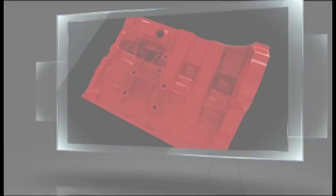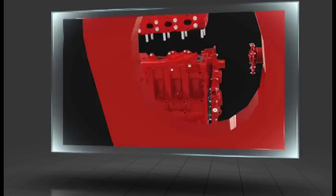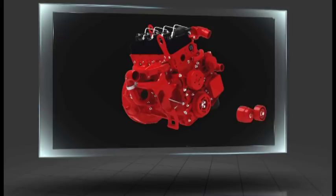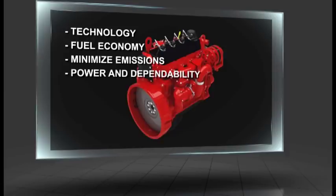Cummins began developing and building diesel engines in 1919. At the time, our focus was primarily on building durable and reliable engines. Today, the engine remains critical to what we do and serves as a platform for the development of cutting-edge technology. We use this technology to maximize fuel economy and minimize emissions while still maintaining the power and dependability our customers expect.